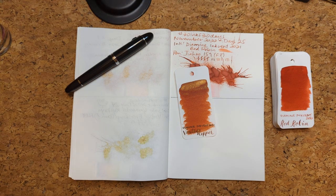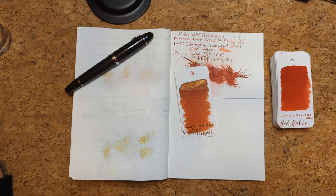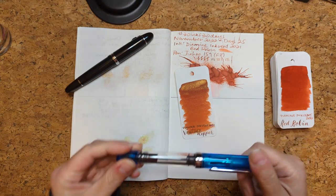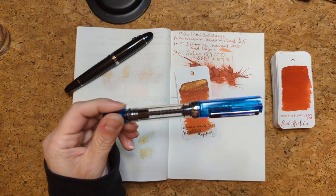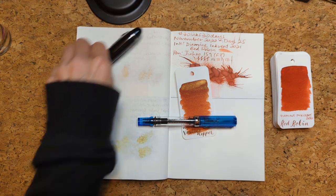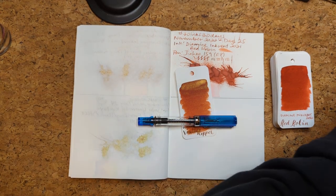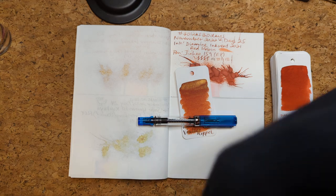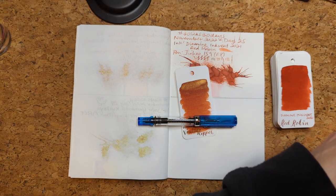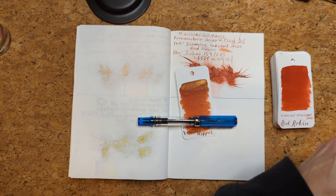I'm gonna go see what pens I have waiting. I claimed some today but I think what we've got to go with is not the best color match — our choice is the transparent blue. But blue and orange are great, they're complementary colors, so it's gonna be fine.